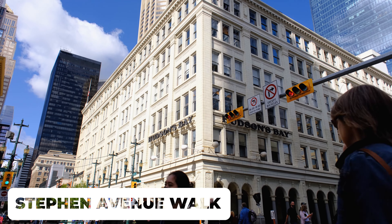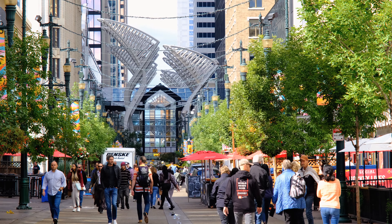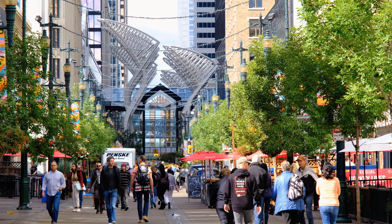The Stephen Avenue Walk is a pedestrian-friendly street in downtown Calgary. Lined with shops, restaurants, cafes, and historical buildings, it offers a vibrant atmosphere and loads of entertainment.